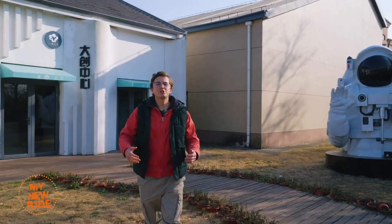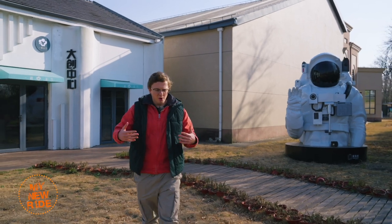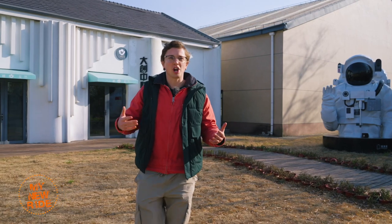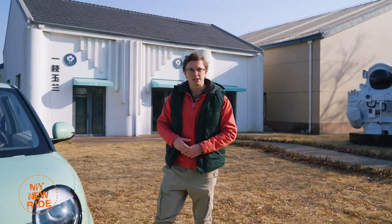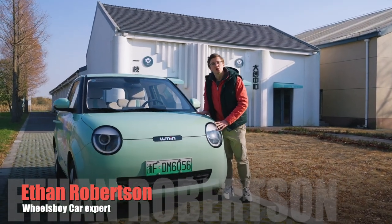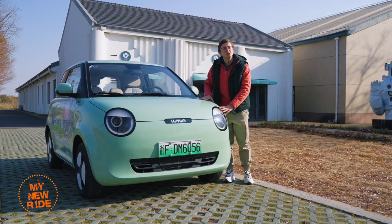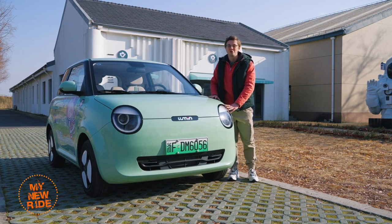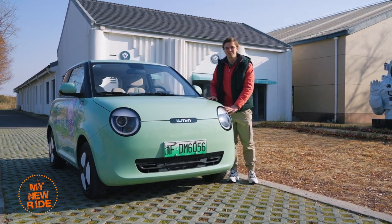Hello and welcome. As much as I like to bring you a review of the most advanced, the most expensive, and the most out-there Chinese electric vehicles, sometimes it's nice to just get back to basics. That's why I'm delighted to be bringing you a review of this — the Chang'an Lumen, a very simple little electric car with a starting price of just $7,300.